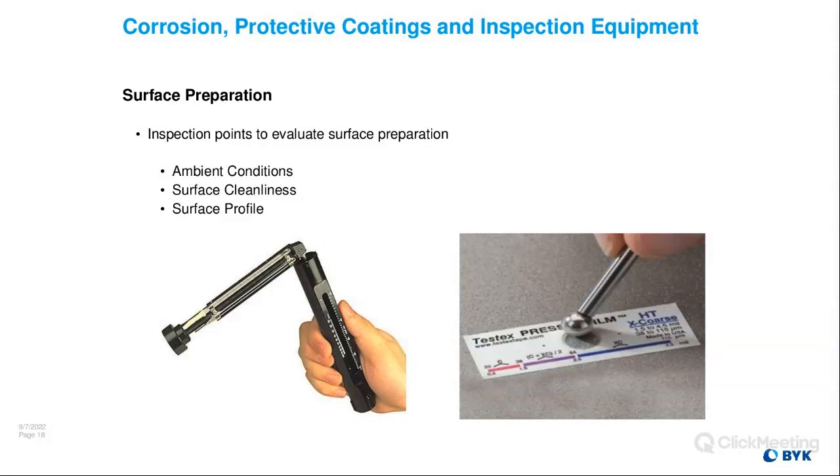During surface preparation you're going to measure your conditions, check the cleanliness of the surface — it's not just using a visual standard, there are numerous methods. You're going to check for soluble salts prior to abrasive blasting, check for dust using a white cloth or dust kits, and then check the profile using replica tape or a digital depth micrometer. We'll get more into that in the next presentation.